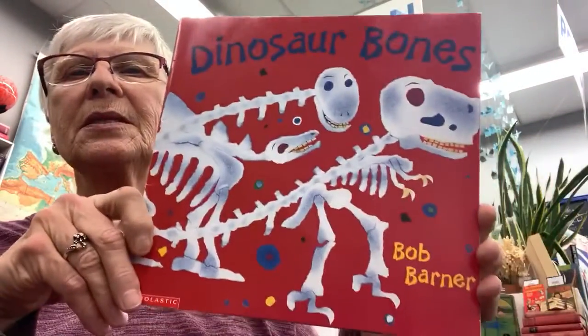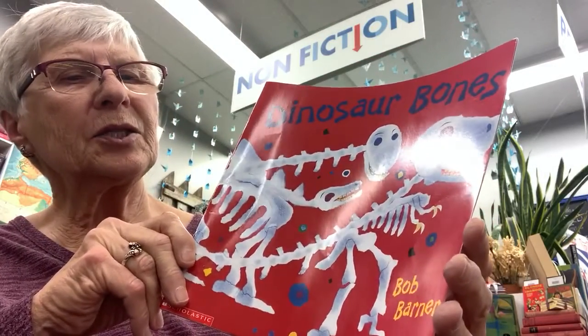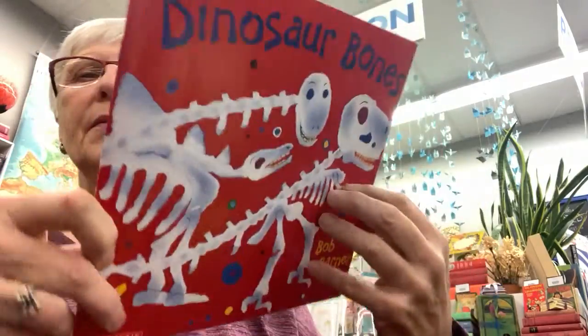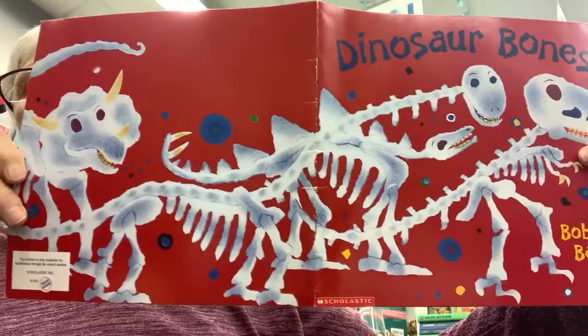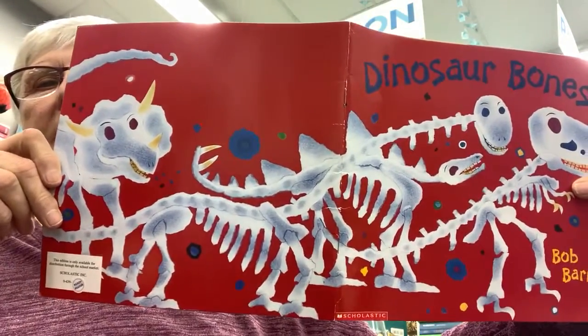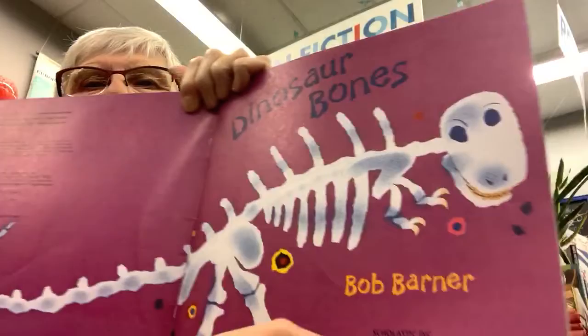Dinosaur Bones is the title for our story today. It's written and illustrated by Bob Barner. This is one of those wraparound covers where the front continues to the back. We start with some dinosaur footprints. Dinosaur Bones.